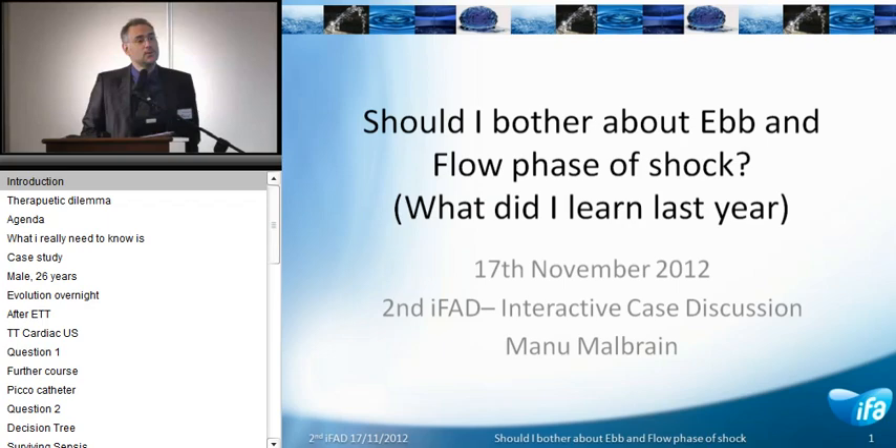Ladies and gentlemen, I would like to share with you what I learned at last year's Fluid Academy Day in the afternoon sessions, which was on hemodynamic monitoring.